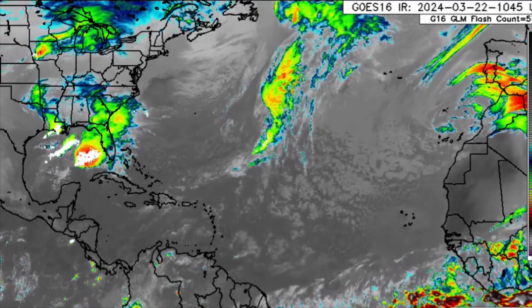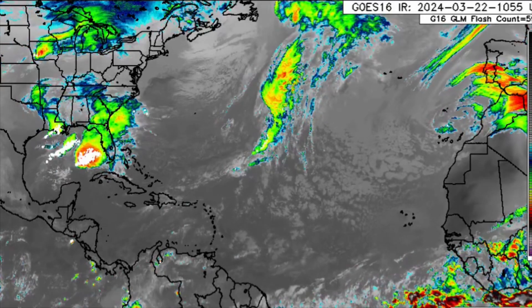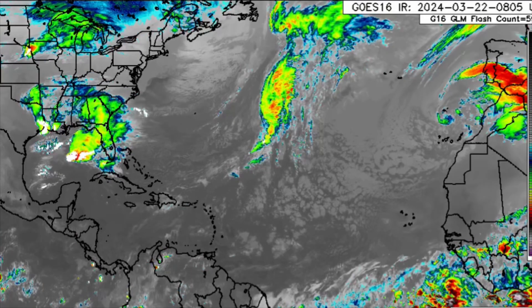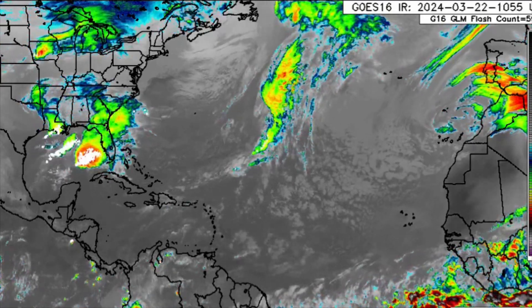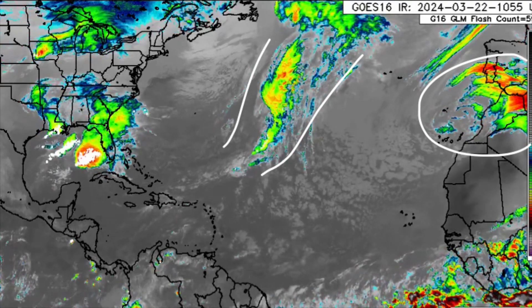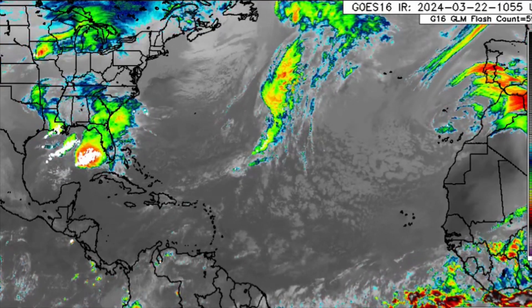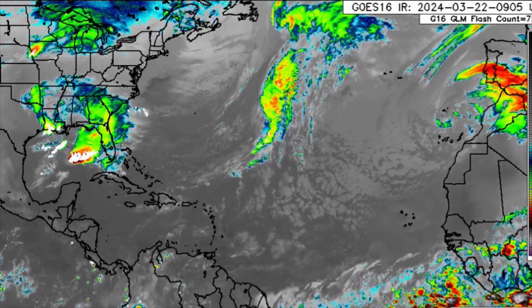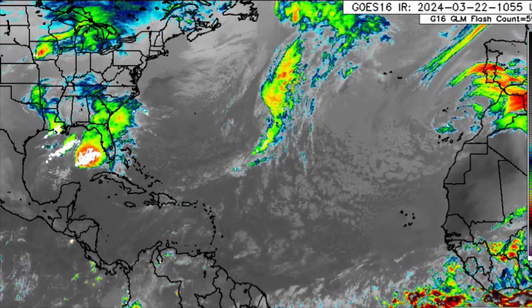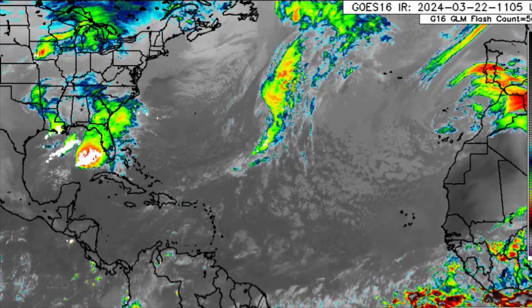Hi everyone, welcome to this updated video. We're getting straight into what is going on across the Atlantic. A few older systems are out there, and we can see some activity along the intertropical convergence zone — that is where trade winds of the north and south meet, and when they do, we sometimes see this kind of activity, especially as we head towards summer.